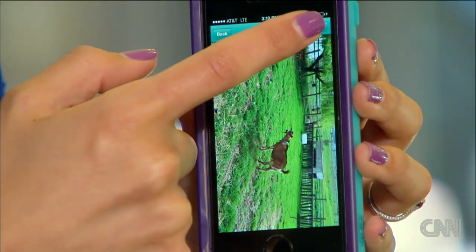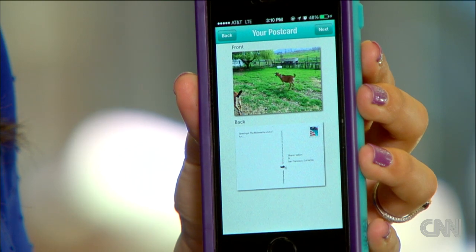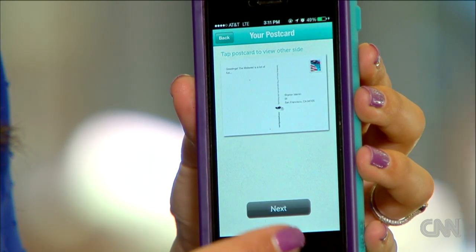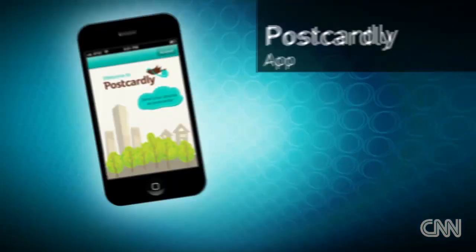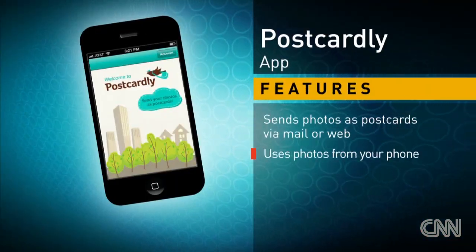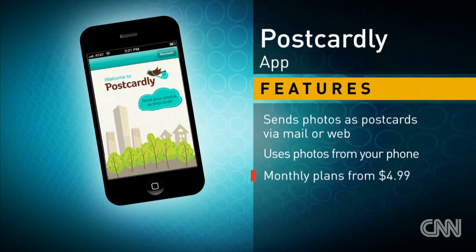And just when you thought snail mail was dead, there's an app for that. Postcardly is a free app for Android and iOS that lets you create postcards using photos that you've taken on your smartphone. When you've crafted the perfect card for your loved one, Postcardly will send a real stamped postcard anywhere in the world for as little as $0.99.